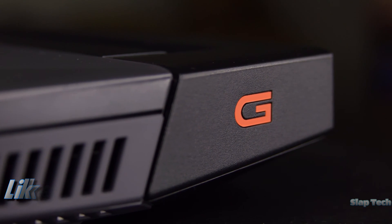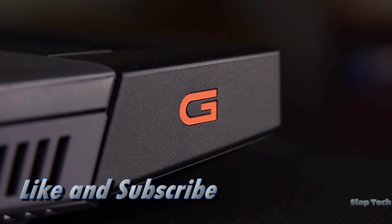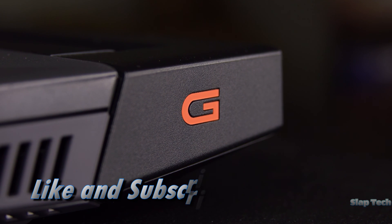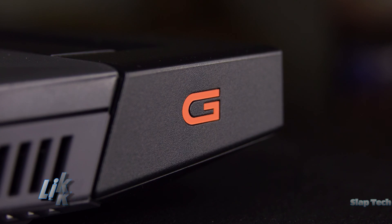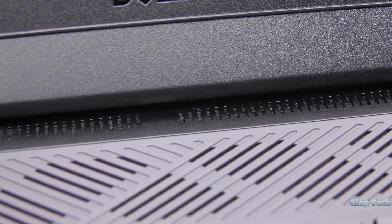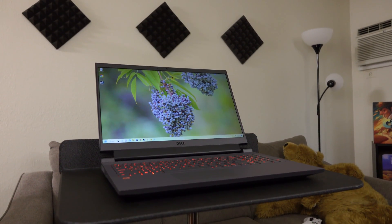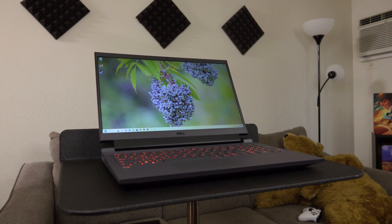This has been a review of the Dell G15 here on Slap Tech. Click the like button, leave a comment, and thanks for watching — have a good night.